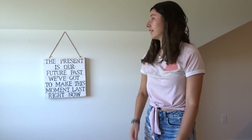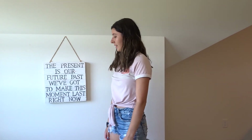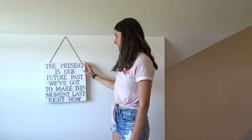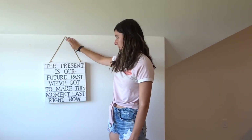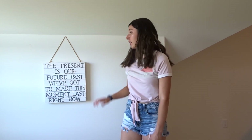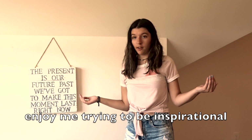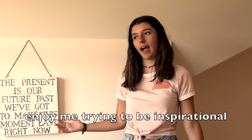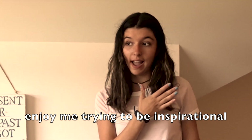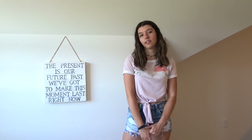This wall next to the window seat has a sign I made. It says 'The present is our future past, so we've got to make this moment last.' I bought a board at AC Moore and stenciled and painted this quote — it's a Sabrina Carpenter quote from her song 'Right Now.' I really love it because any moment you're living in is soon going to be your past, so you need to live in the moment because you don't get it again.